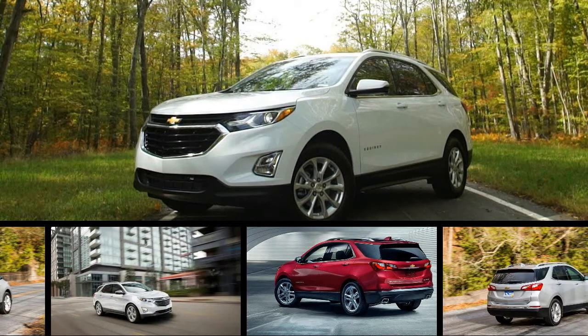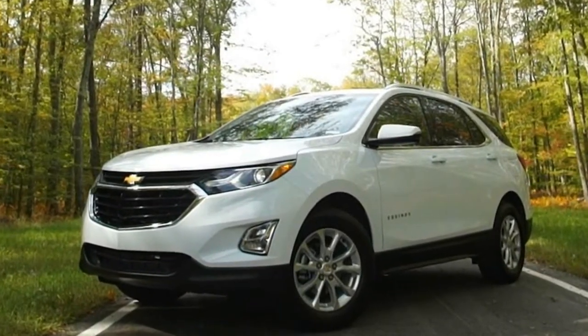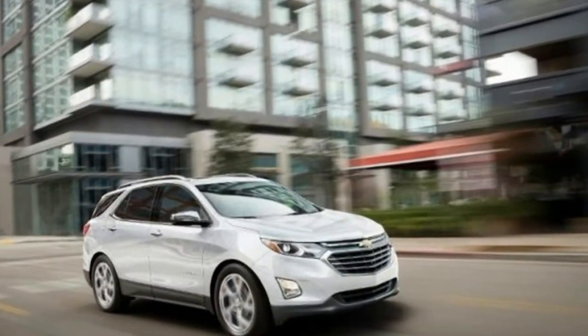The Chevrolet Equinox underwent a complete transformation for the 2018 model year. It received a handsome new exterior, a vastly improved more tech-savvy interior, and a few new choices under the hood.